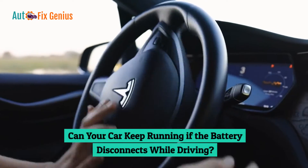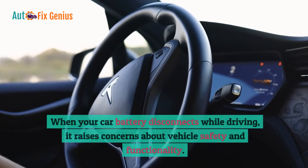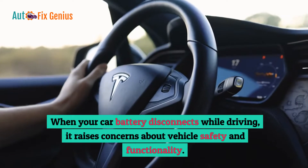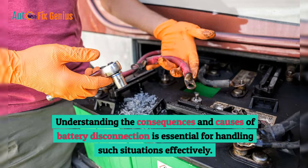Can your car keep running if the battery disconnects while driving? When your car battery disconnects while driving, it raises concerns about vehicle safety and functionality. Understanding the consequences and causes of battery disconnection is essential for handling such situations effectively.